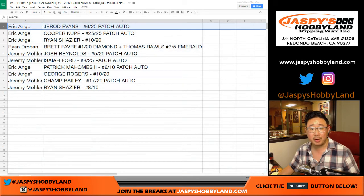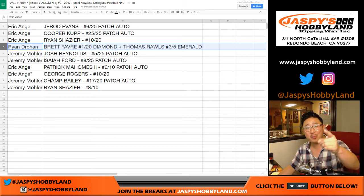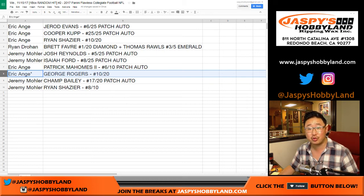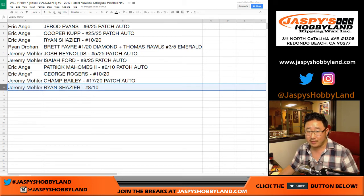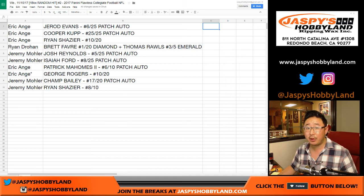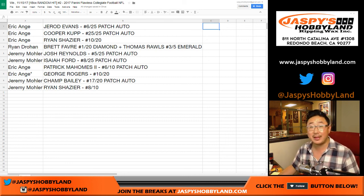Eric gets Jared Evans 6 out of 25 patch auto, Cooper Kupp 25 out of 25 patch auto, and the Ryan Chazier 10 out of 20. Ryan gets the Brett Favre 1 out of 20 diamond and the Thomas Rawls 3 out of 5 emerald — all aboard the big hit express! Jeremy gets the Josh Reynolds 5 out of 25 patch auto and the Isaiah Ford 8 out of 25 patch auto. Eric gets the encased Patrick Mahomes 6 out of 10 patch autograph. Last spot — George Rogers 10 out of 20. Jeremy gets the 17 out of 20 relic and dual autograph Champ Bailey, and the Ryan Chazier 8 out of 10. There you have it folks — another great case in the books. 2017 Panini Flawless Collegiate Football random hit break number two. The next one is in the store from a fresh case, and we have pick-your-team versions available as well. Check it out on jasperhobbyland.com. We'll see you next time, bye!